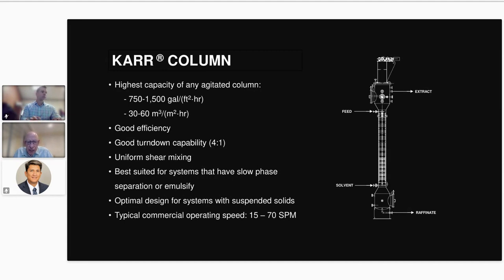We've also been able to handle suspended solids very easily in a Carr column — up to 40% slurries have been put through Carr columns. That's because there are no dead zones: the whole plate stack is always moving, so it handles solids very nicely.